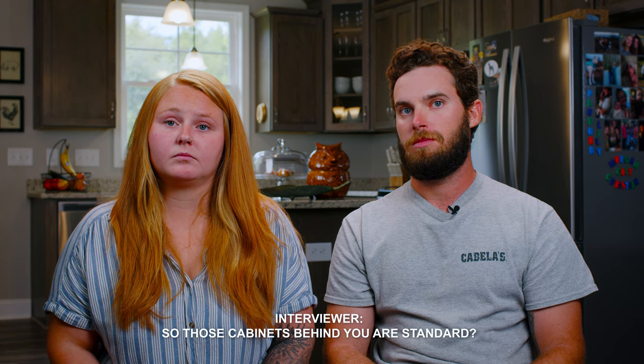So those cabinets behind you are standard? They look great, right?